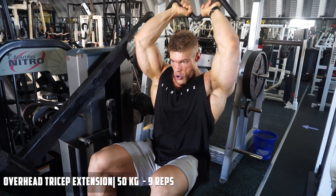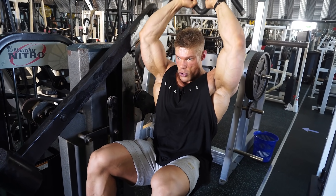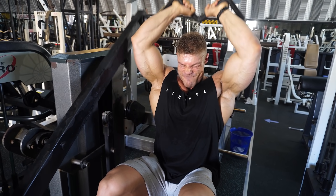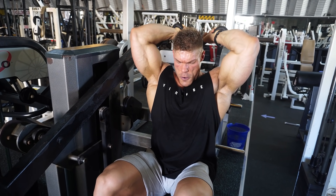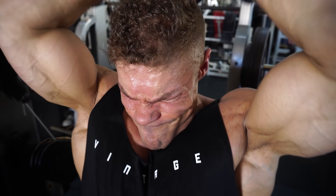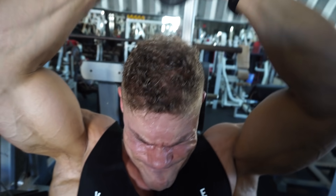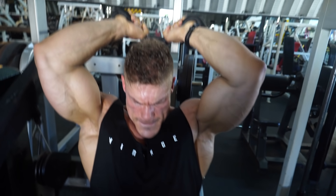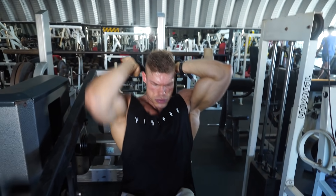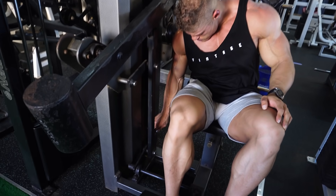If you do a movement first that puts blood in the muscle, it's going to be easier to feel that same muscle when you're stretching it. So it's a very good tool if you're having trouble with your mind-muscle connection in any muscle — first get a good pump on an exercise you know you can feel, then go ahead and do an exercise like this. If this were the first tricep movement, the stretch would be there but it wouldn't feel as severe. The better the stretch, ultimately the better the growth will be.